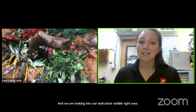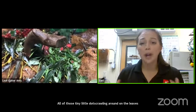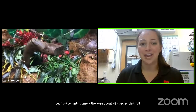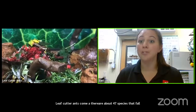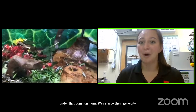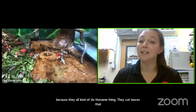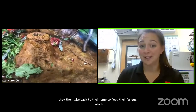There are about 47 species that fall under the common name leaf cutter ants. We refer to them generally because they all kind of do the same thing — they cut leaves and take them back to their home to feed to their fungus. This species lives in South America and Central America, mainly in Costa Rica.